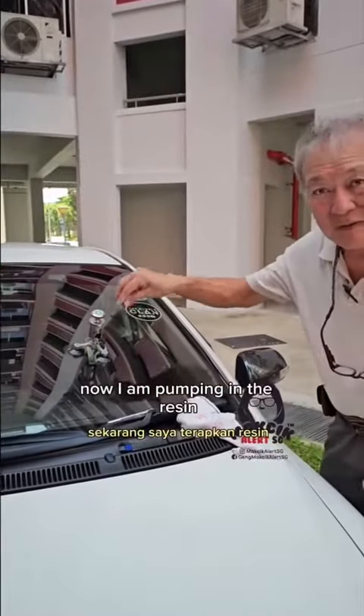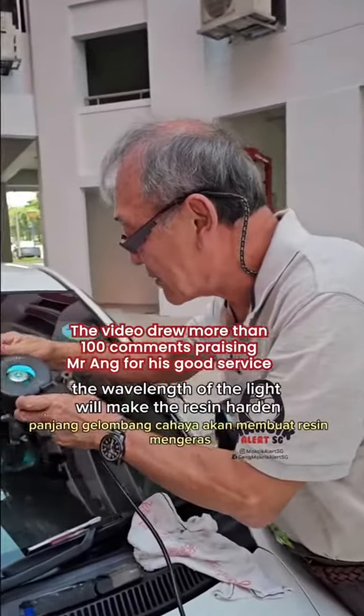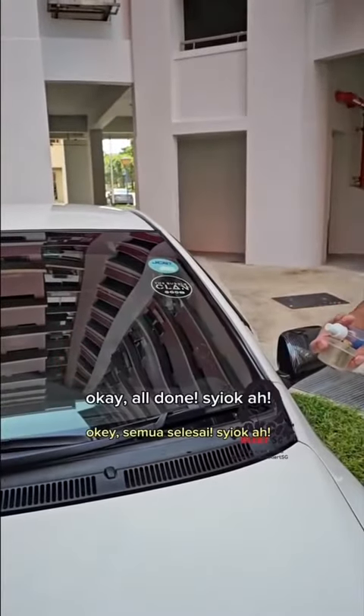Now I'm pumping in the resin. This is how it looks like — not hot. To cure the compound, the wavelength of the light will make the resin harder to cure lah. Is it the chemical of the resin? All done.